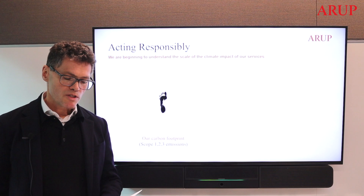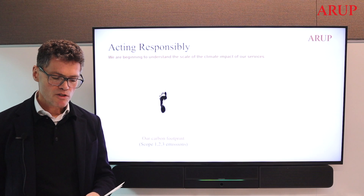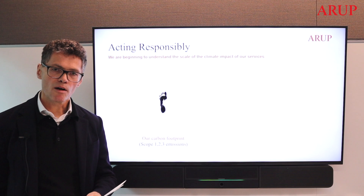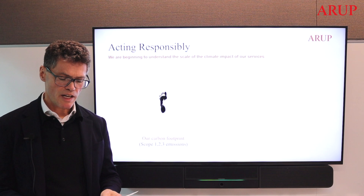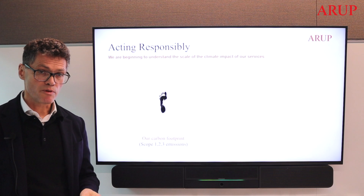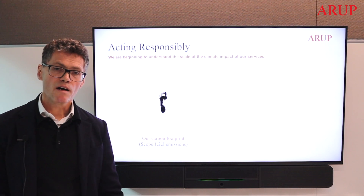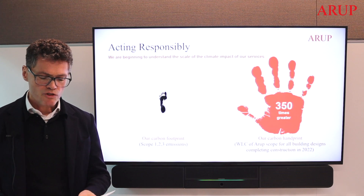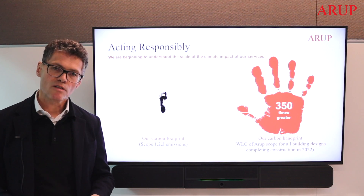When Arup committed to its net zero greenhouse gas reduction plan through SBTI in 2020, we understood that the emissions from our services would overshadow our carbon footprint emissions. Xero puts us in a position to understand the scale of impact from the services and the advice that we provide to our clients. Thanks to Xero, we now have sight of our carbon footprint, and it paints a picture of just how important it is for us to influence the outturn impacts of our projects.